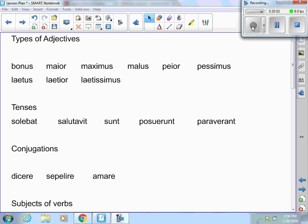Conjugations: you're going to have to look at a word like dicere, sapere, or amare and decide what conjugation it belongs to. Dicere — no macron over the -e — has to be third conjugation. Sapire is -ire, so it is fourth conjugation. Amare is -are, so it is first conjugation.